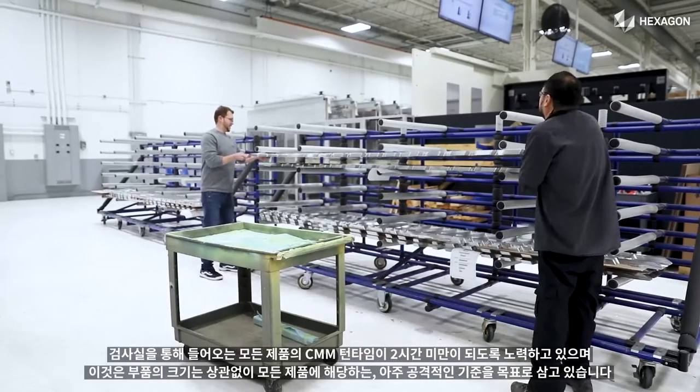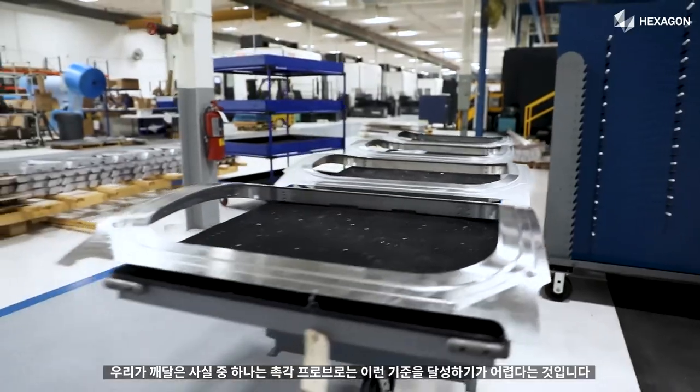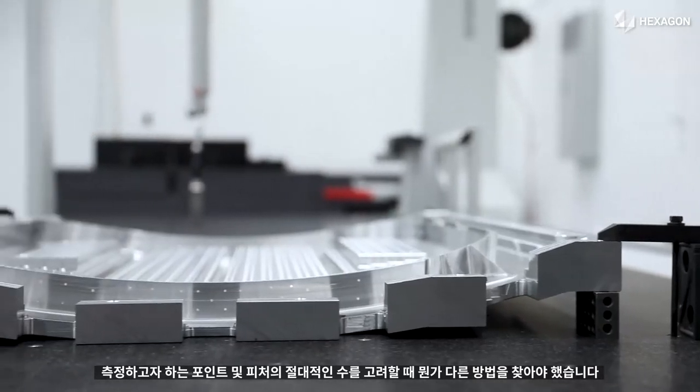That's a pretty aggressive standard that we're trying to hit. One of the things we knew was that it was going to be difficult to achieve with the tactile probe. For the sheer number of points and features that we want to measure, we had to look for something a little bit different.